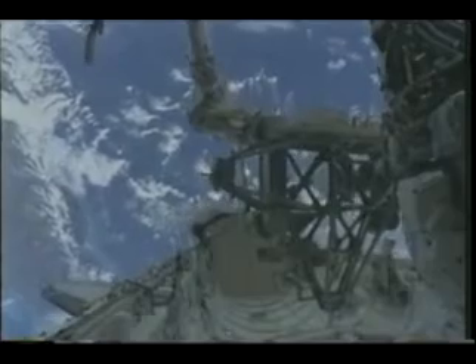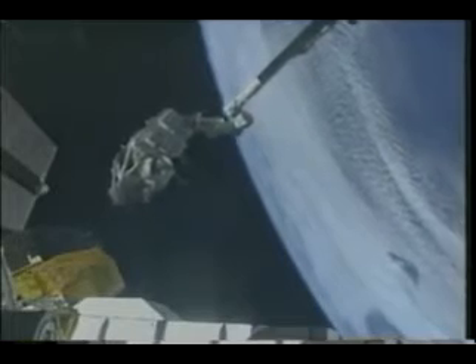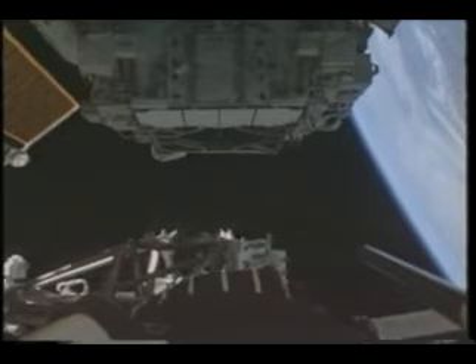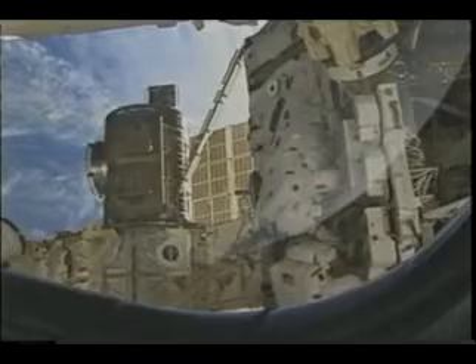The robotics team would use the arm to take the MBS off the cargo bay and place it on the station. In order to do that, we had to remove several blankets covering sensitive avionics that have to be kept at a proper temperature. All of that had to be done in a timely manner — we were fairly tired at this point, but we got it done. The MBS was then mated with the mobile transporter on the S0 truss, providing a platform so that the station robotic arm can move along the truss and we can continue construction and complete the power grid.